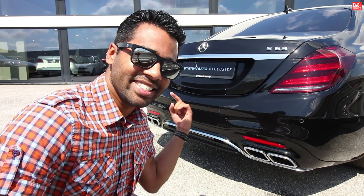Let me know what you think about the car, leave a comment below, leave a sub, and I will see you on the next car vlog. Ciao!